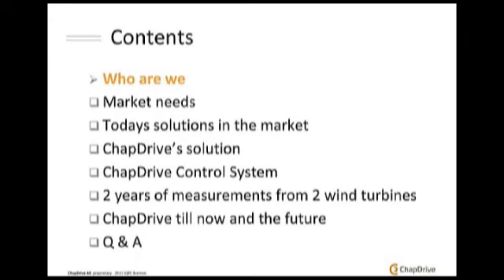This is the agenda for our presentation today. First, we will introduce who we are and our company background. Then the market needs — these market needs will be our company targets. We will introduce today's solutions in the market, which are well known to most of you. Then we will introduce what our solution is, and then the core part: the TrapDrive control system. We will also introduce our test turbines in Norway, measurements, and simulation results, and then we will have our company view of today and the future, followed by questions and answers.